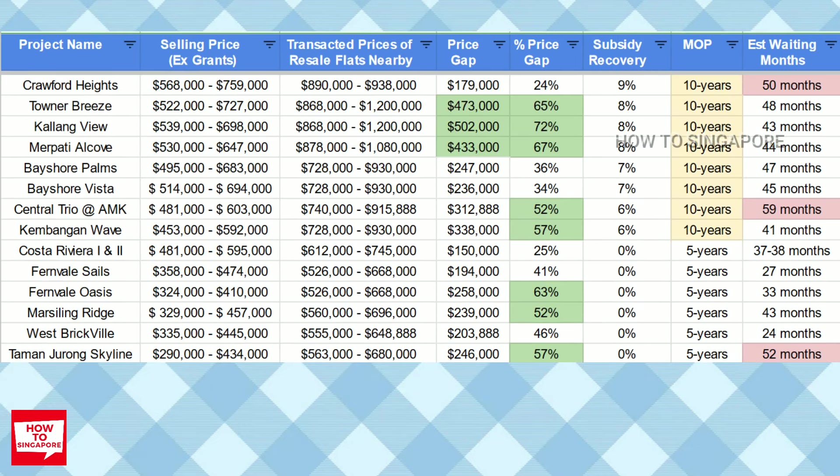It's not a surprise that the flat prices at Central Trio are quite high, primarily because of its mature location. Compared to other projects in this batch, you can see that in theory, Central Trio has a very promising profit potential. However, what annoys me the most is that the waiting time for this project is 59 months, which is the longest in this batch.